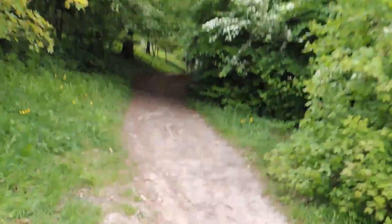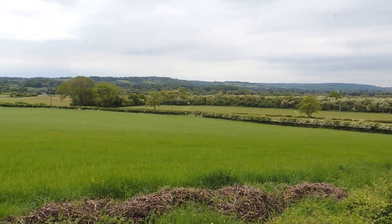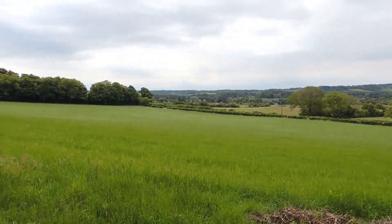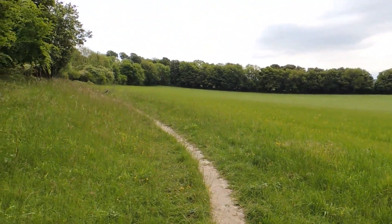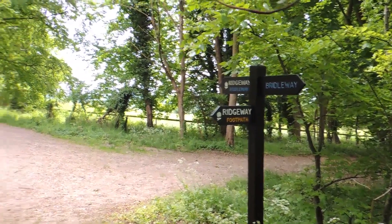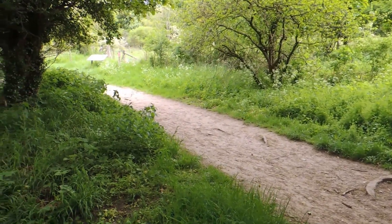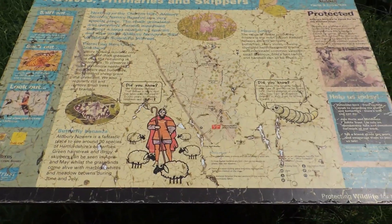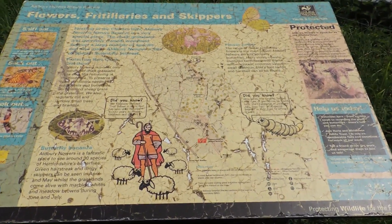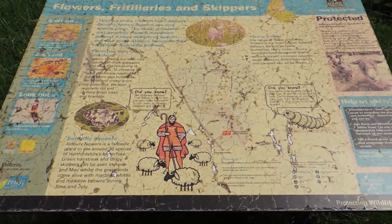We're starting to ascend. Nice view opening up over to the right, and there's the path ahead. We come to a junction with the Ridgeway Long Distance Path and we turn left along it. We're now entering the Albury Nowers Nature Reserve, and here's a weathered information board about it.